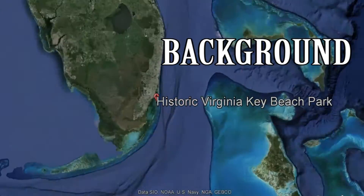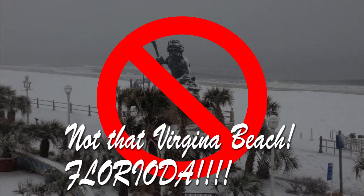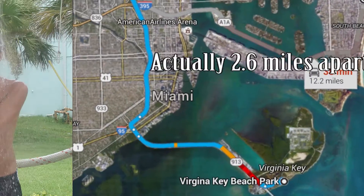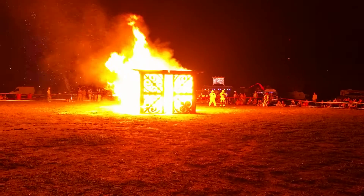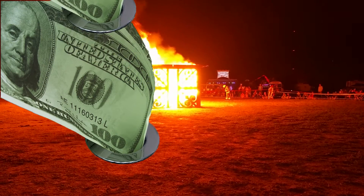And now for the background. Located on the historic Virginia Beach, somewhere a mile from Miami Beach, this regional Burning Man event actually has its own showers within reasonable distance. I do consider this an excellent choice for a first burn and worthy of the cost of $150.